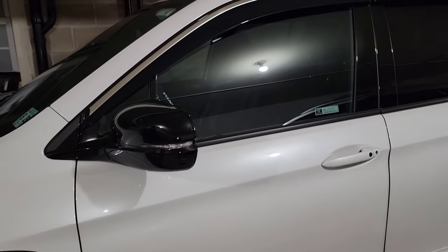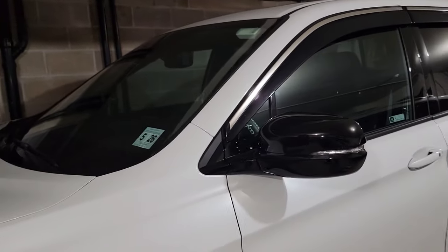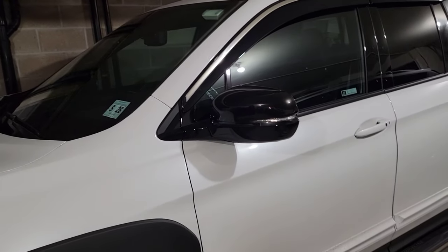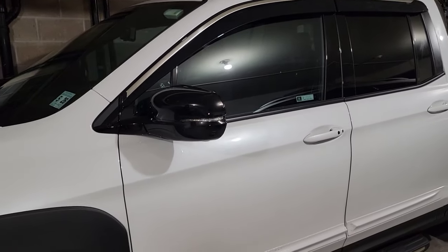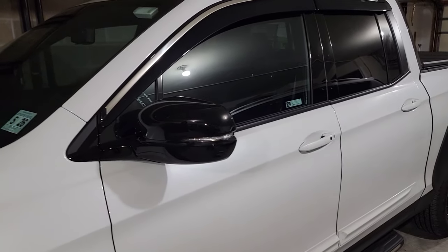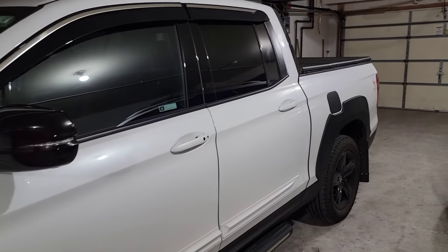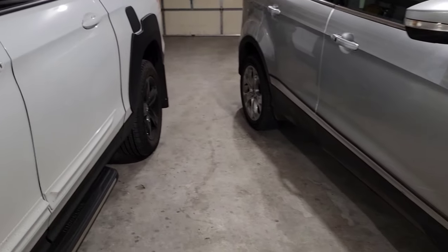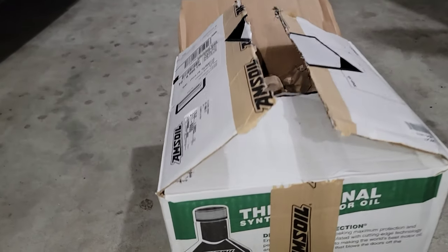I want to let you guys know something — last week I did my first oil change and I changed the oil at the 5,000 miles on the odometer. According to Honda, I'm supposed to follow when the vehicle tells me to do the oil change. I still had like 80-something percent left, with about 20-something percent used, but I decided to do it anyway. I'm gonna show you guys what I use to make the oil change.